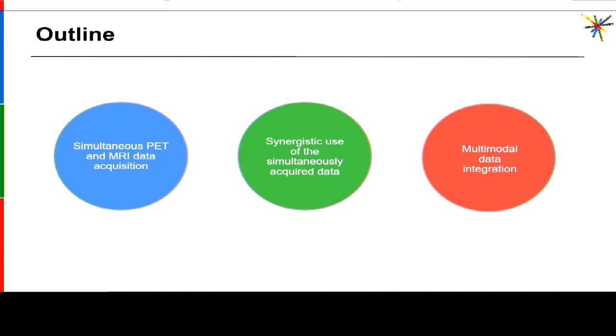I also need to disclose that I'm going to talk only about simultaneous PET-MR imaging. Some of the techniques I'm going to mention could in principle be applied to sequentially acquired data, but I'm very biased — what can I say?